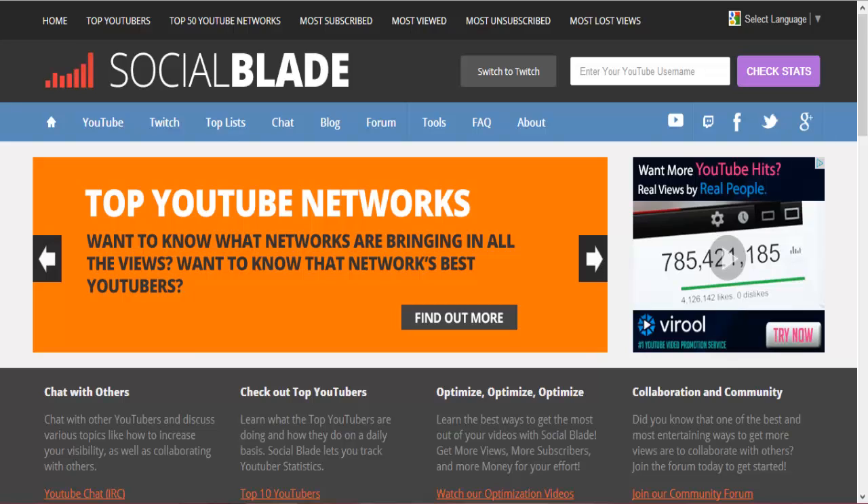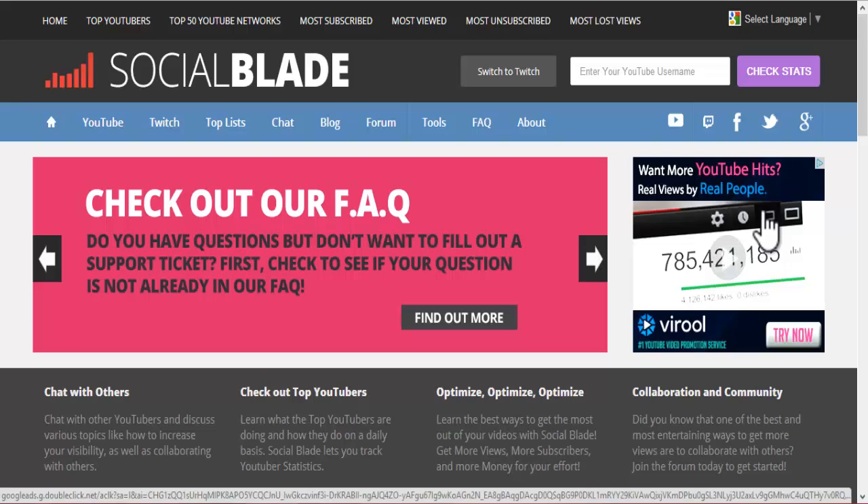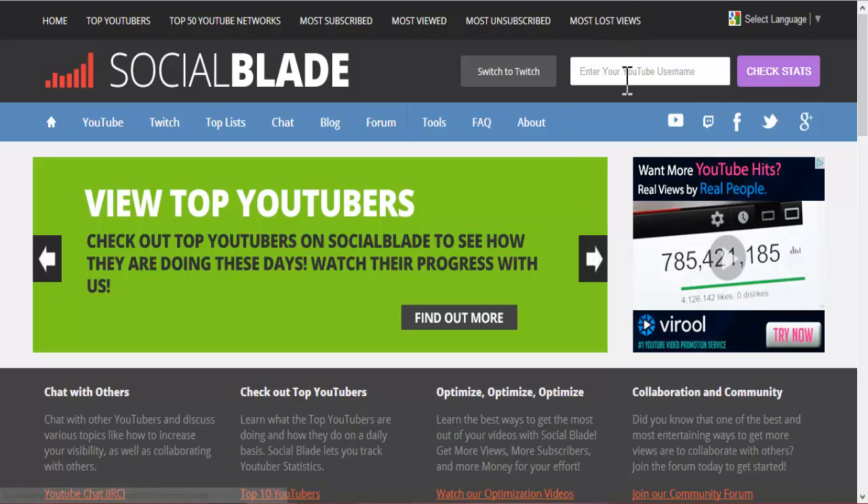Hello there boys and girls and welcome to the Scottish Geeks. We're going to be taking a look at the brand new look of Social Blade. Well, I say brand new — it's been out for a couple of weeks now, but I wanted to have a good look at it myself just to see what it was all about. Now for those of you who've used Social Blade before, you know it is a really, really good service that you can use to check your stats.